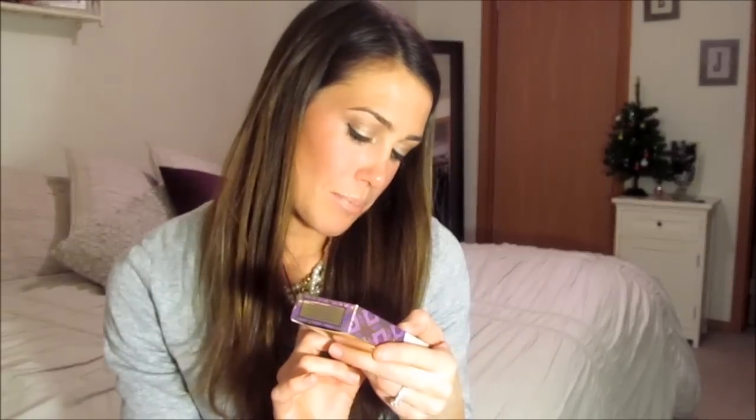The next thing I got is a mascara by Tarte. I tried their Lights Camera Lashes and loved it, and this is their Amazonian Clay Smart Mascara — it comes with a mascara and a primer and it was $10. I think my mom got them from Sephora's Black Friday deals. I'm obsessed with lash primers and I'm super excited to try it out.